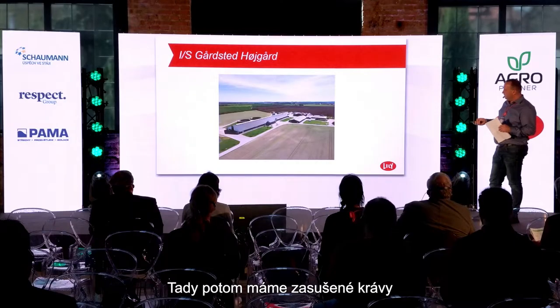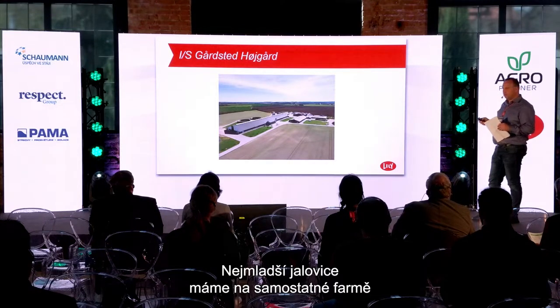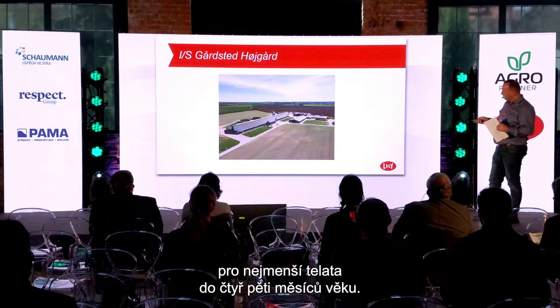Here I have the dry cows and the high-pregnant heifers, and the youngest heifers are on another farm two kilometers away. Over here I have a calf barn for the smallest calves until four or five months old.